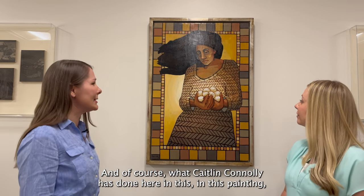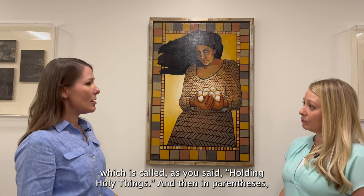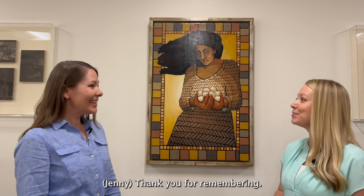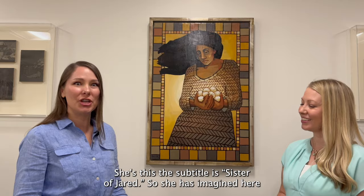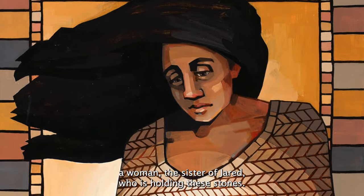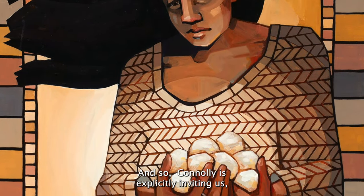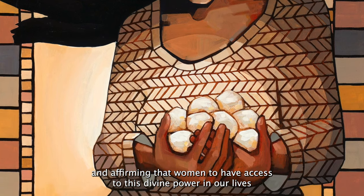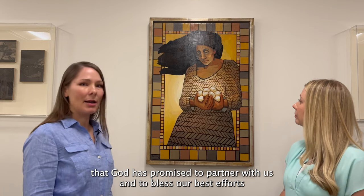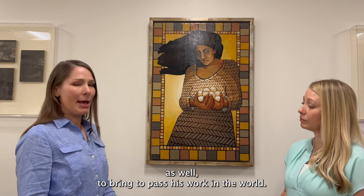What Caitlin Connolly has done in this painting, which is called Holding Holy Things — and in parentheses, the sister of Jared — she has imagined a woman, the sister of Jared, who is holding these stones. Connolly is explicitly inviting us and affirming that women too have access to this divine power in our lives, that God has promised to partner with us and to bless our best efforts to bring to pass his work in the world.